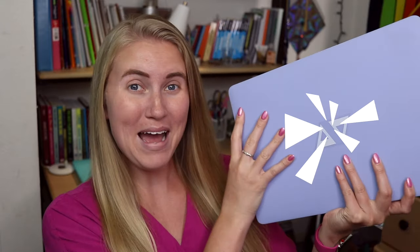Hey y'all, it is Annalise, and in this video I wanted to talk to you about my new MacBook Pro!